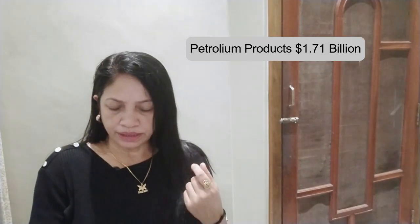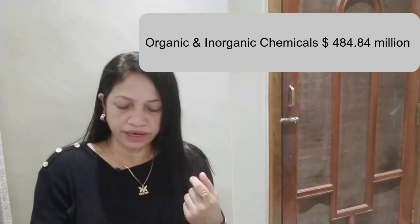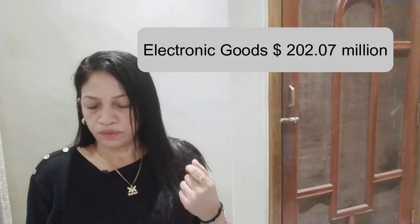Petroleum products is 7.71 billion dollar export. Meat and dairy products is 586.5 million dollar export. Inorganic chemicals is 484.84 million dollar export. Other items is 423.3 million dollar.